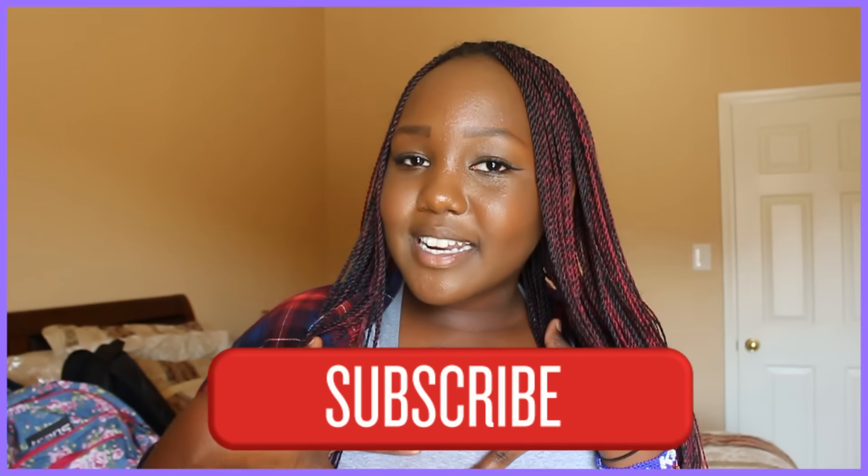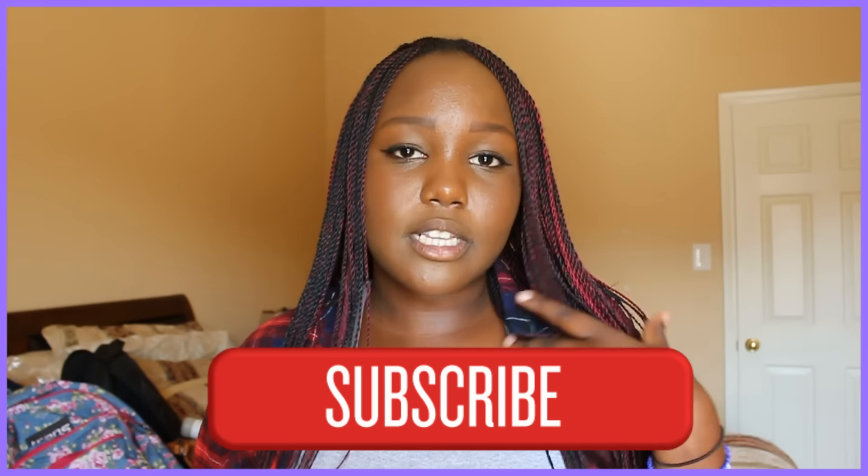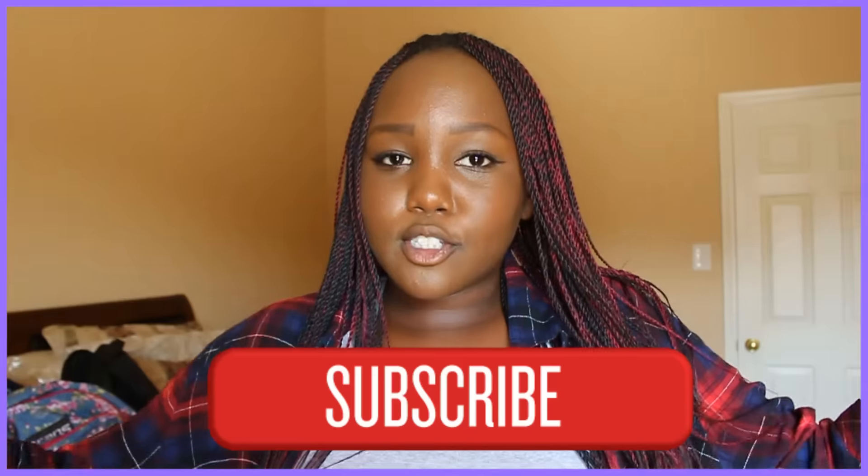Hi guys, today I'm going to be doing a 'what's in my makeup bag when I travel' haul-ish. I hope you guys like this video — make sure to give it a big thumbs up and subscribe to my channel if you're new. My name is Rita and I love making YouTube videos and interacting with people.